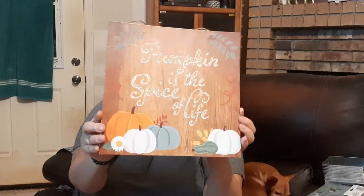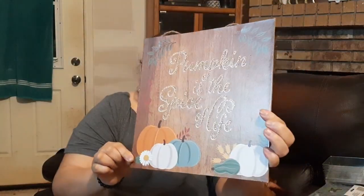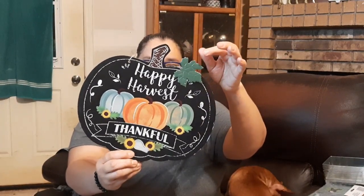Isn't that cute — it's got the little faux wood back. Now we've got this 'Pumpkin is the Spice of Life' sign — look at these vintage color pumpkins. I love the muted greens and whites with different shades. And I have this black one with vintage-looking chalkboard pumpkins in green, blue-green, and orange. It says 'Happy Harvest' with a little tin maple leaf embellishment. Dollar Tree has such pretty things this season!